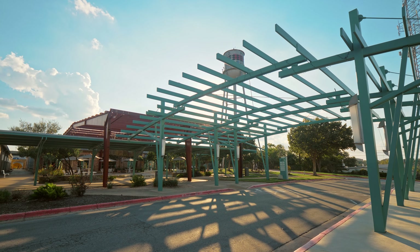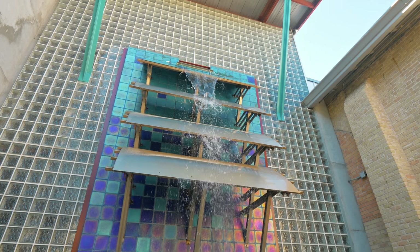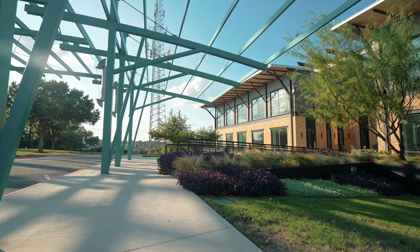it combines the history of Austin with the vibrant culture of today. The uniqueness is what attracts so many creative tenants, from local breweries to music and radio.